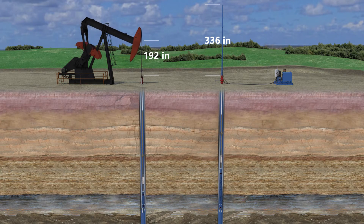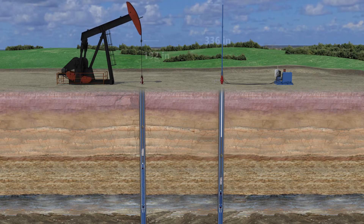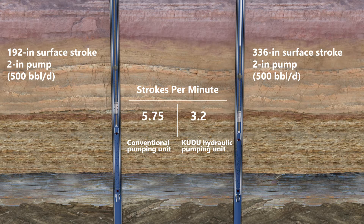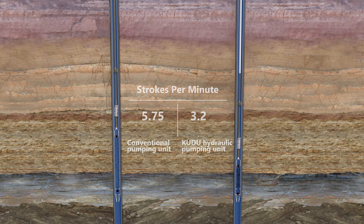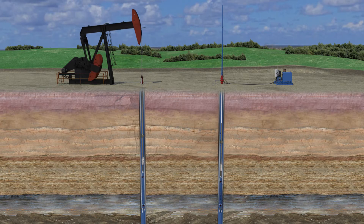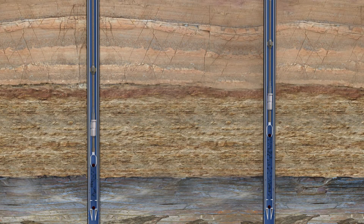The Kudu HSU offers a wide range of stroke lengths and peak polished rod load ratings of up to 50,000 pounds to enable a greater variety of pumping options. With a long stroke length of up to 336 inches, the Kudu HSU enables using a longer pump barrel and reduces cyclic stresses on the pump and rods, which extends run life and maximizes well production. The longer strokes also reduce wear on the rod, tubing, and pump to lower workover frequency and maintenance costs along with minimizing downtime. Increased gas compression ratios help eliminate gas locking in the reciprocating rod pump and optimize production.